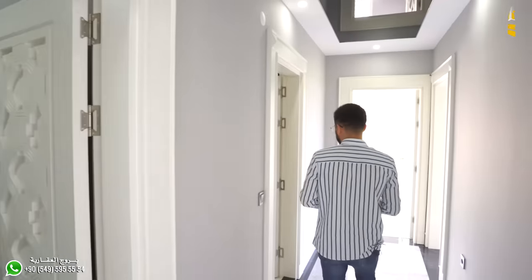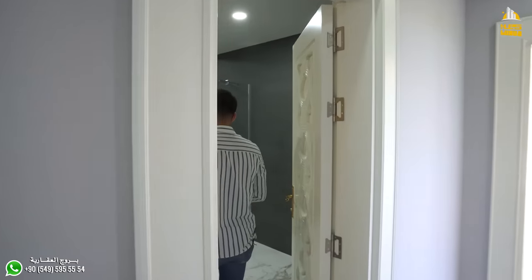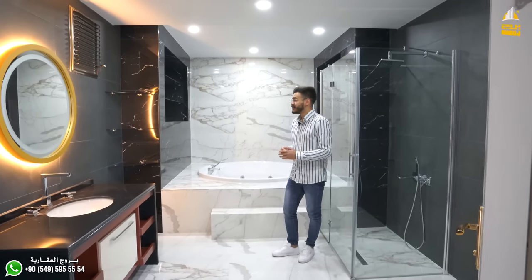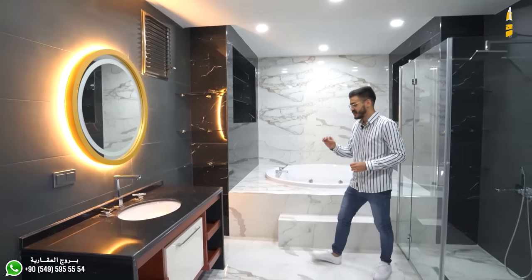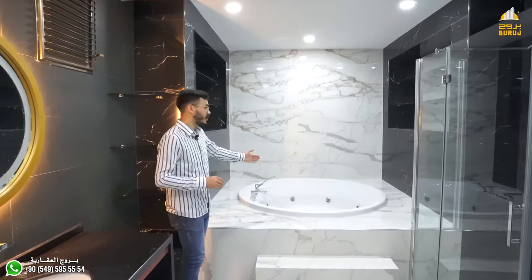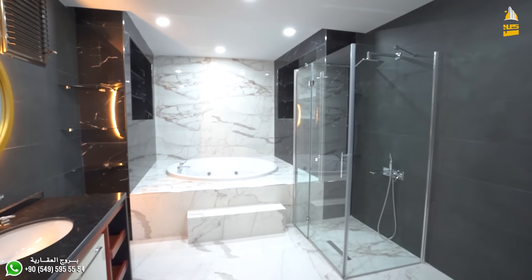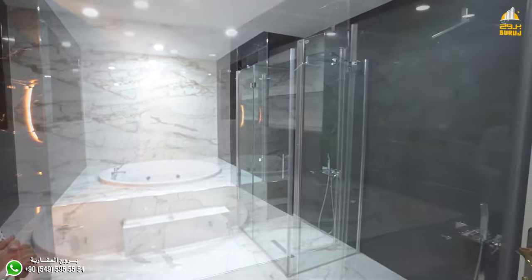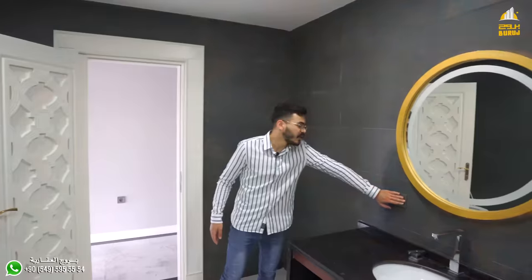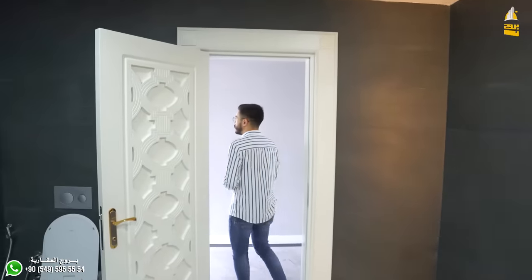تعالوا معنا نشوف دورة المياه الرئيسية اللي تخدم الشقة. تشطيب فاخر ومساحة واسعة جداً، وعندنا هنا الجاكوزي والمرشّة. دورة المياه الرئيسية بنظام كل زيت. وعندنا إنارات خلفية ومرايا.